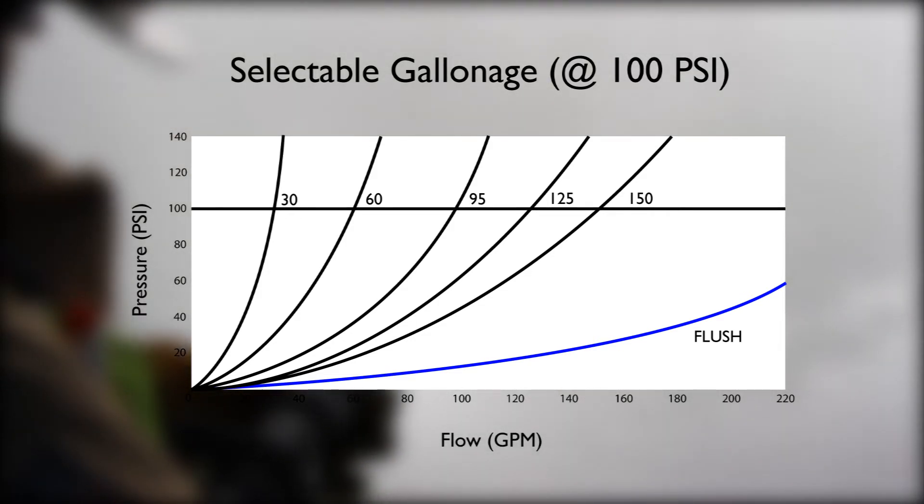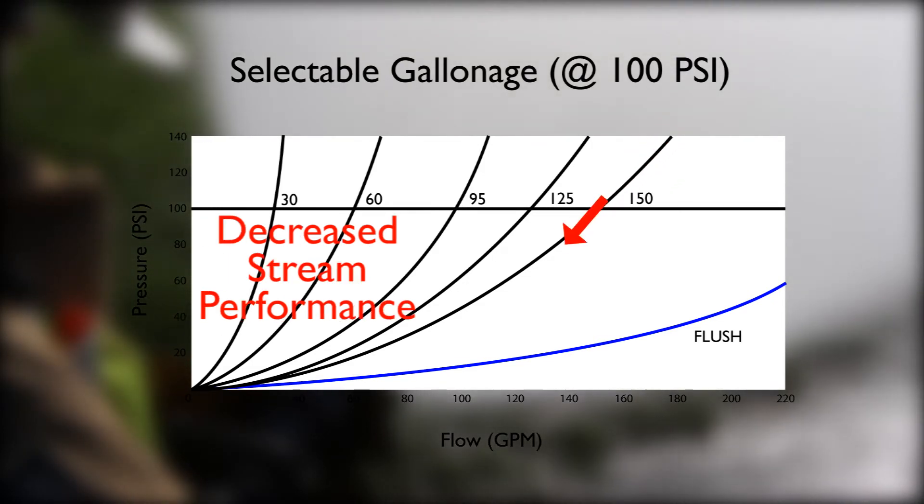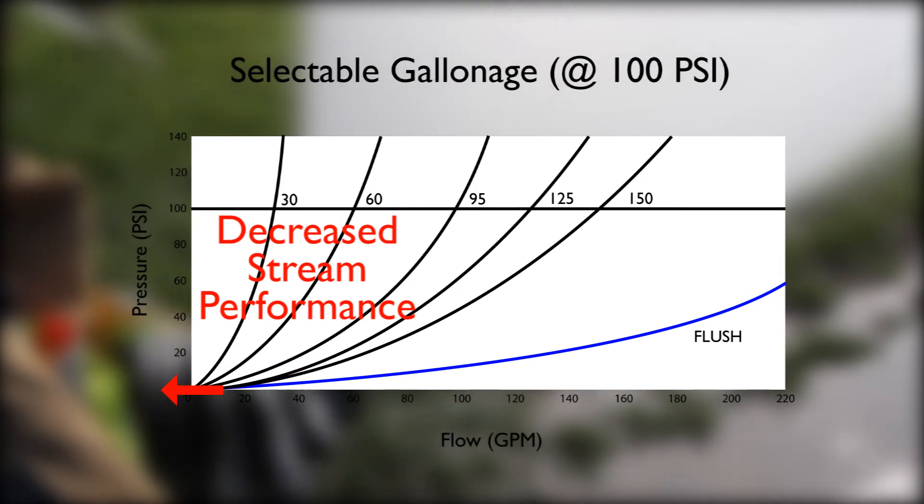When the flow selection is over pressurized, nozzle reaction will quickly increase, and when under pressurized, stream reach and penetration will be lessened.